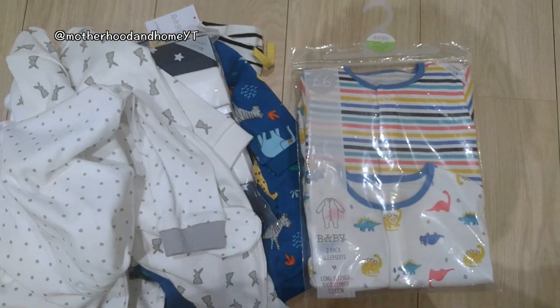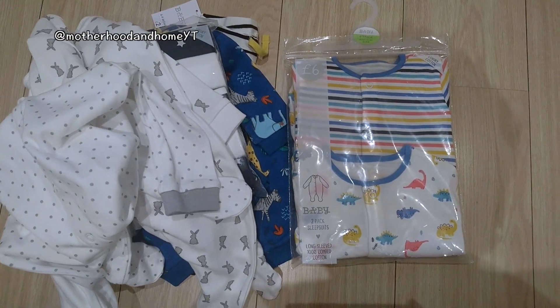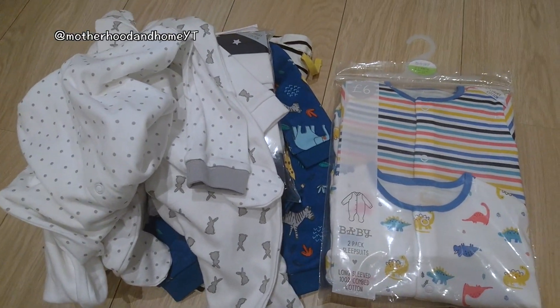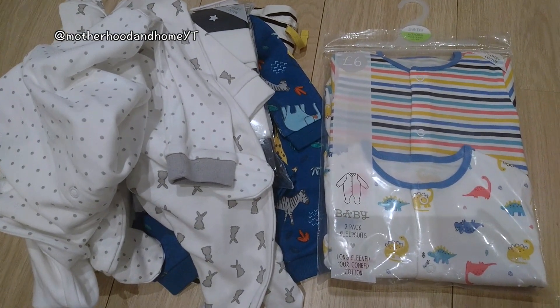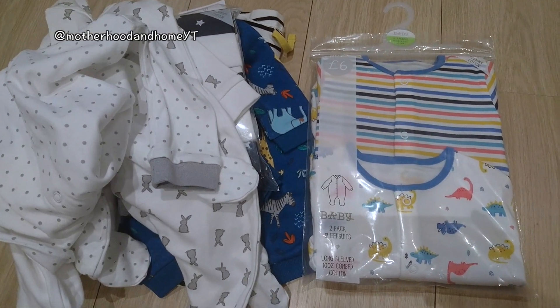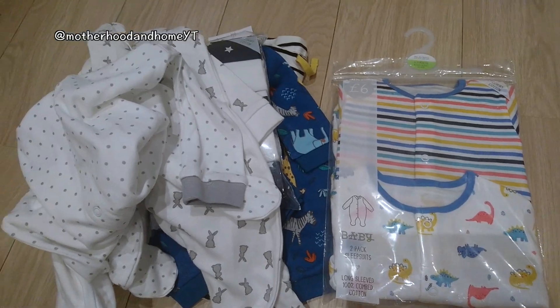So that's everything that I got! If you love these kinds of videos, definitely subscribe and stay tuned because I'll be uploading more mommy and baby related videos on how we try to do all this on a budget. If you'd like to get more ideas and finds, definitely subscribe and give this video a thumbs up. Thank you very much for watching and I'll see you in my next one.